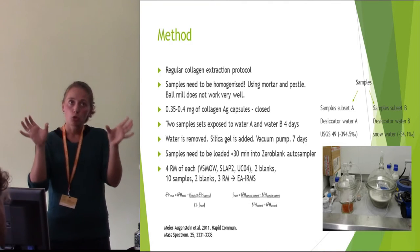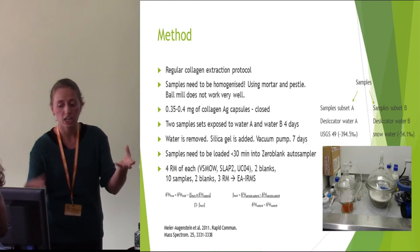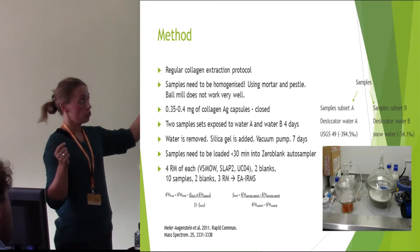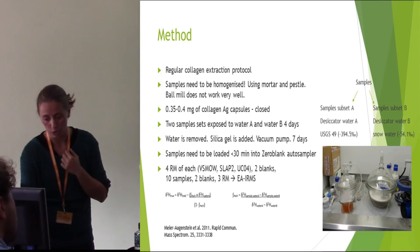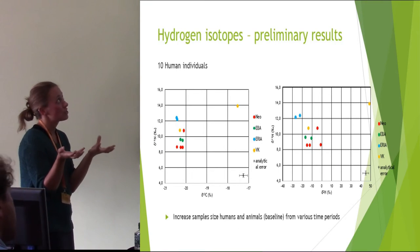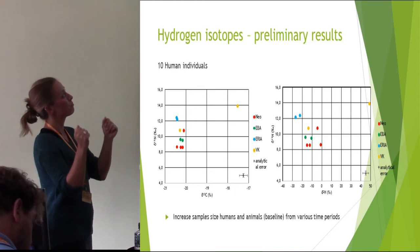In the end you have two sets of measurements — one from each desiccator — but you can use a formula to get back to that original, true value. Unfortunately I only have one batch done because the IRMS broke in spring and I'm still waiting, so hopefully I'll be able to do more.